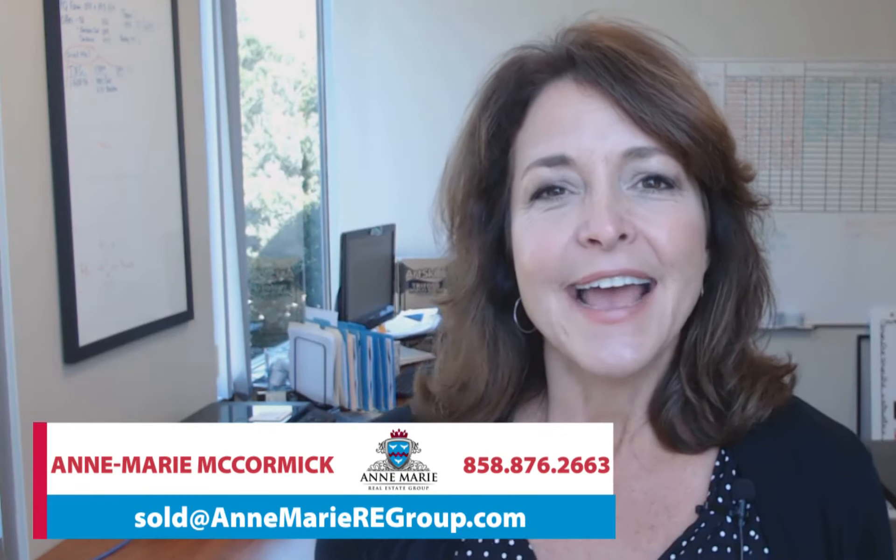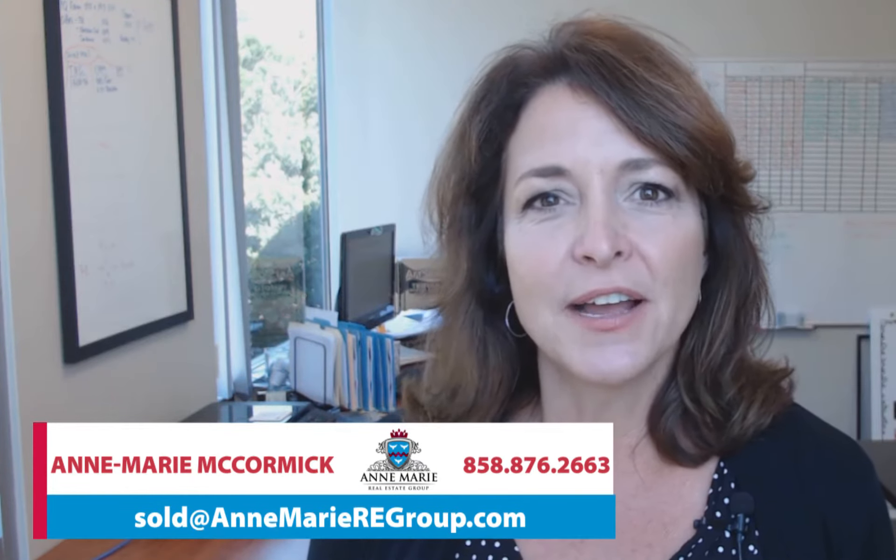Hi there, it's Anne Marie. Today I just want to take a few minutes and talk about eight simple home maintenance items that you want to stay on top of. Even if you're not selling your home, it's a good idea to pay attention to these repairs.